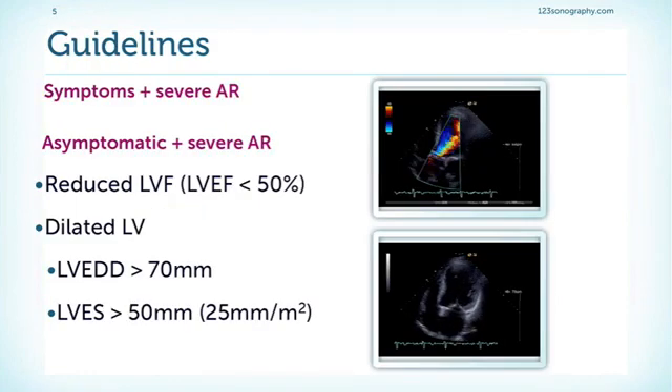What do the guidelines say? It is quite clear if patients have symptoms — they have to be operated. But it is more difficult in the asymptomatic patient. First of all, it is always difficult to determine if someone is really asymptomatic, so we really have to question the patient and sometimes even perform functional tests.